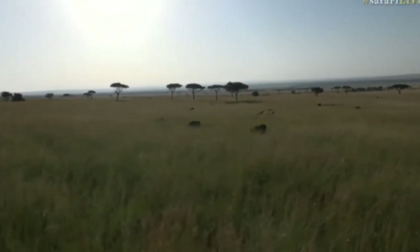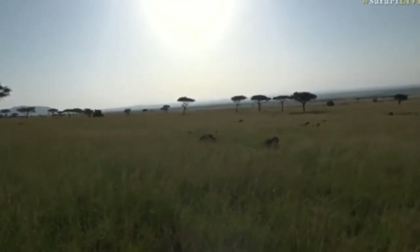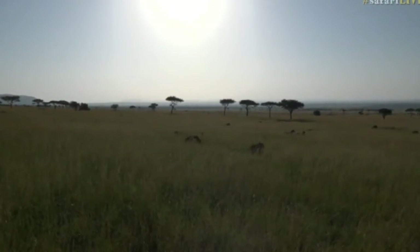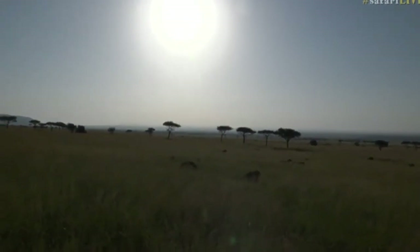Look at the cub — he's coming closer to us, Davi. I'm going to stop now. It's curious. Hello, little guys. Those are much younger than the other three we've seen. I would say these guys are probably four months old, maybe even a little bit less. Difficult to say in the long grass.